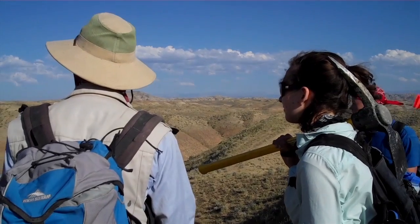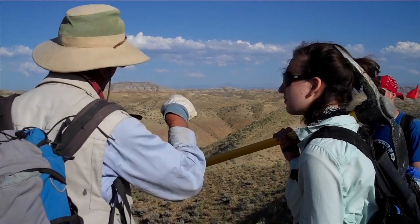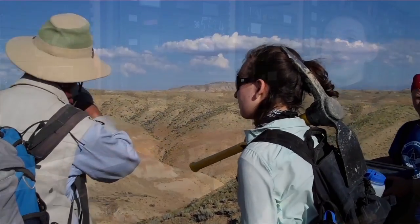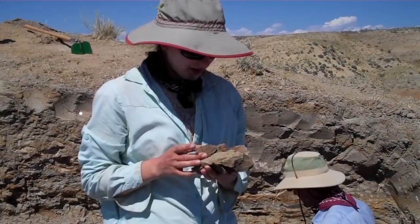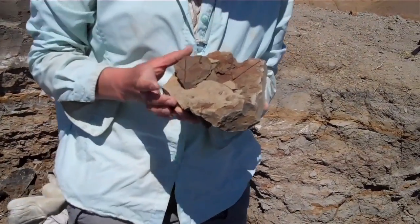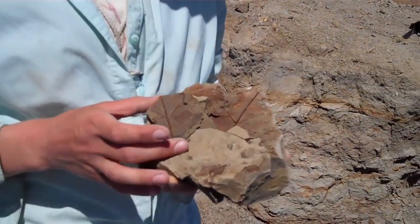Everything that we do — from choosing where we were going to dig, to the very technique of how it was done, and then examining what you find — because you can't keep every single fossil that you find — involved lots of thought. It was all things that I went out and had to learn, and did learn, and came back knowing.